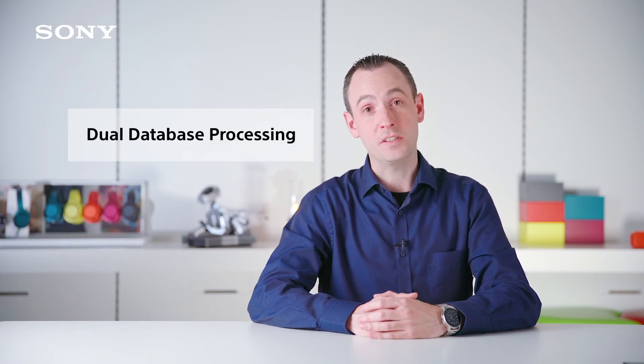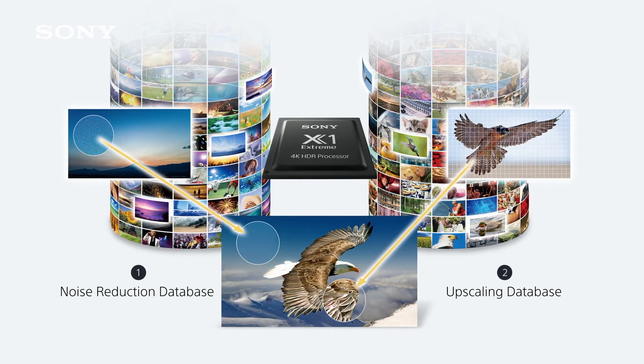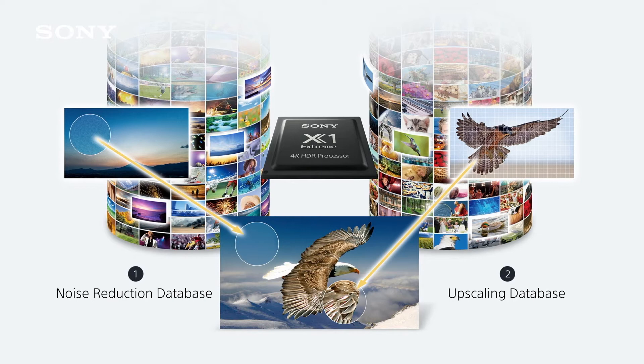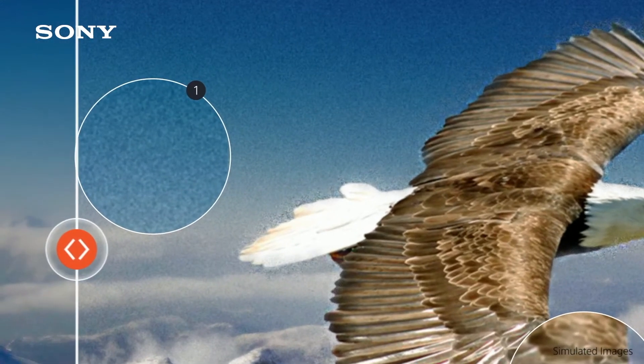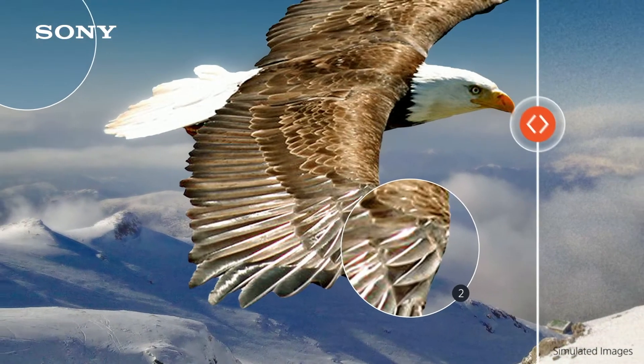On top of all the benefits of the X1 HDR, the X1 Extreme brings additional enhancements. The first of these is called Dual Database Processing. The processor has two internal databases, each with tens of thousands of references, amassed from Sony's experience in creating content for TV and movies over the years. Before the TV displays the picture, it references the databases and applies intelligent adjustments to improve picture quality — one database is used to clean the picture by reducing on-screen noise, and the other is used to upscale the resolution, improving clarity.